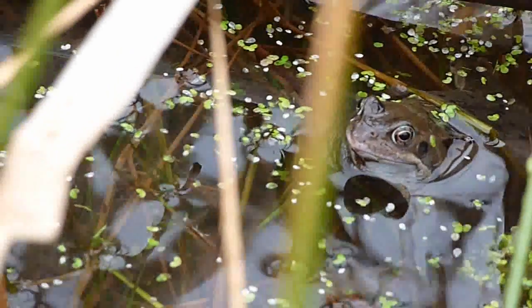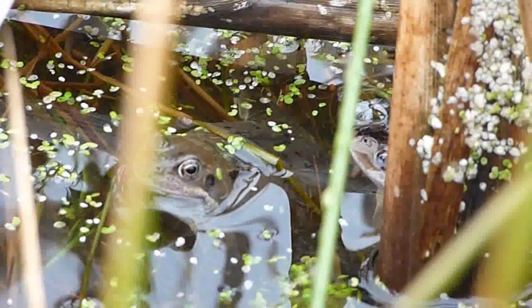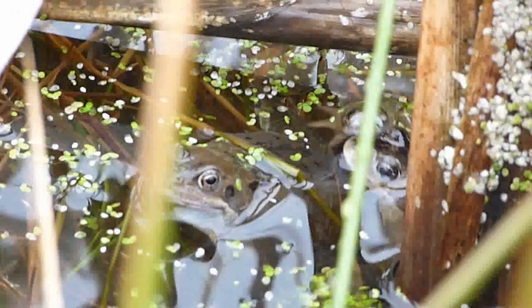Common Frog, Rana Temporaria. During springtime, usually from mid-February to around mid-March, frogs will gather in pools to breed.